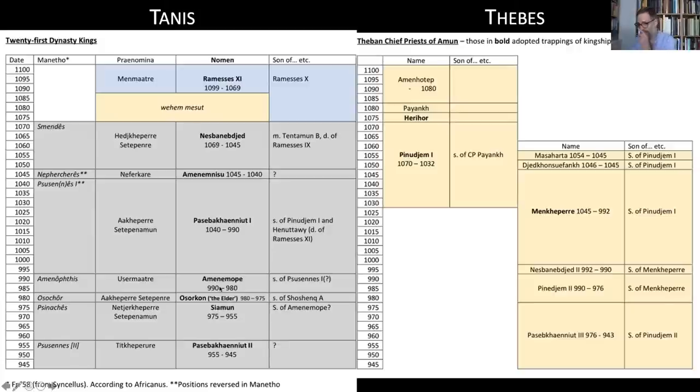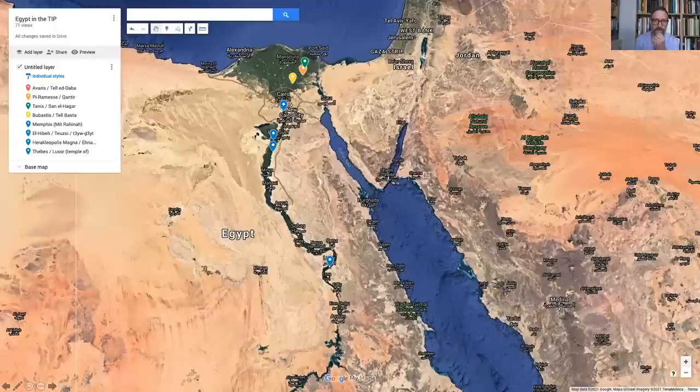It is quite likely that Psusennes II — Pasebakhaenniut the Second of the 21st Dynasty line — was in fact one and the same as Pasebakhaenniut the Third who appears in the chief priestly line. It's quite probable that this individual, who was chief priest, also went on to become pharaoh, at which point the two lines are essentially one and the same.